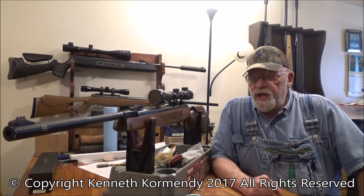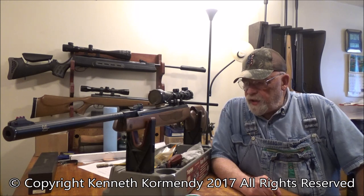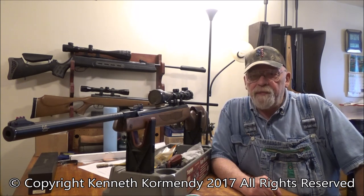Hello everyone, my name is Kenny Cormandy from the Airgun Channel My Airgun Reviews. Today we're going to talk about a topic: do I have a defective pellet rifle, or is my pellet rifle just slow breaking in?